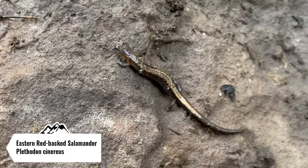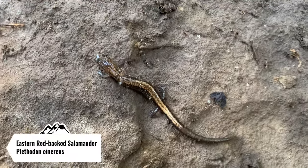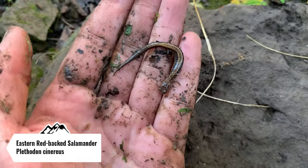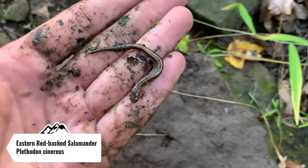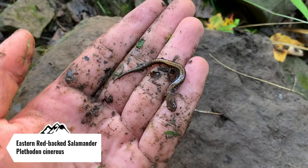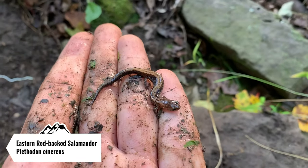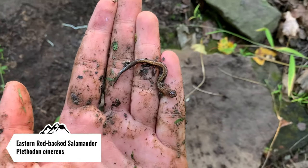Salamander of the day is this goofy-looking eastern redback salamander. As you can tell, that is definitely not a redback — that's definitely more of a yellowish back on him. It almost looks like a cheat mountain salamander, which are nowhere near us; they're just over the border in West Virginia. I'm gonna move his rock back and put him back under it.